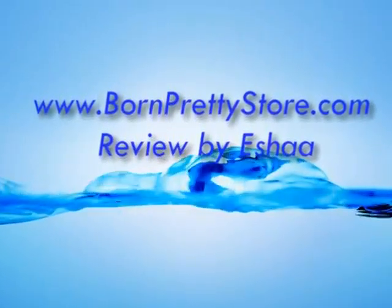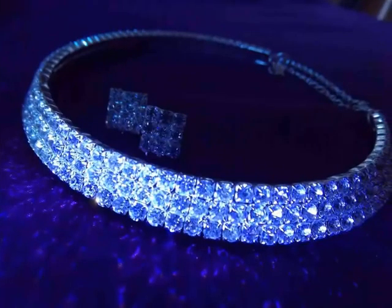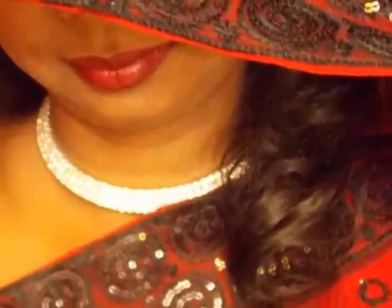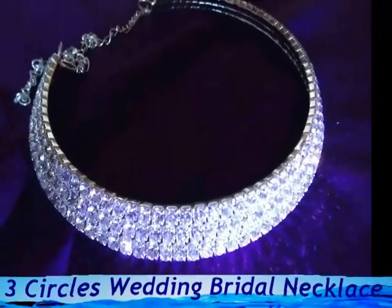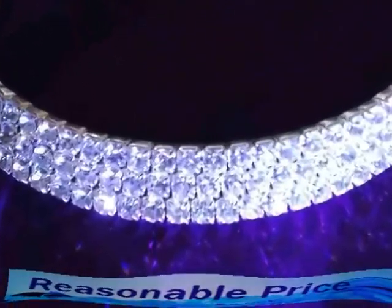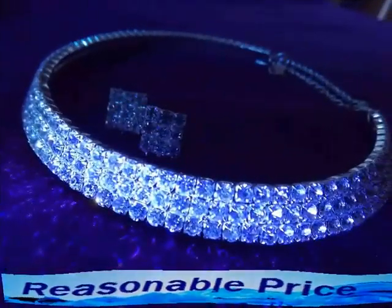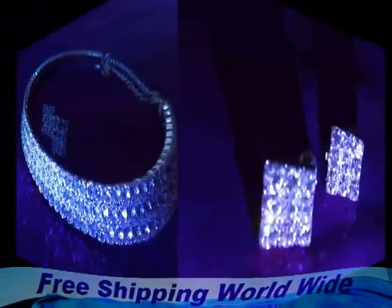Hi friends, this is Isha. Today I am going to review BornPrettyStar.com. This pretty diamond necklace is one of the attractive range that I got from BornPretty. As you can see here, the diamonds of this necklace are perfectly fixed in their blocks, not pasted. So there is no chance of even one diamond getting out from the necklace, and it's really great.